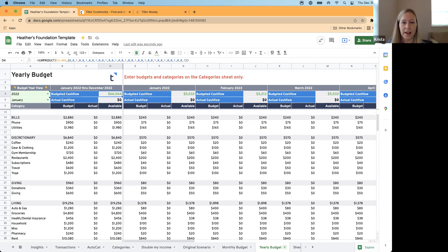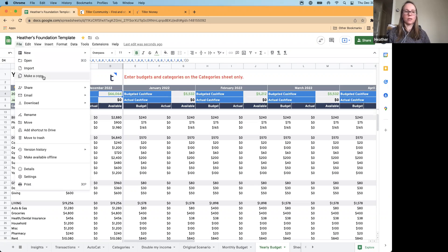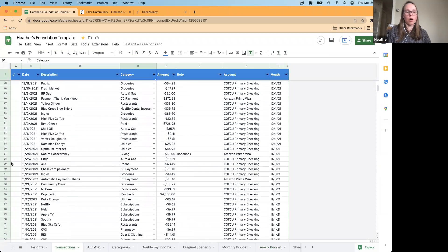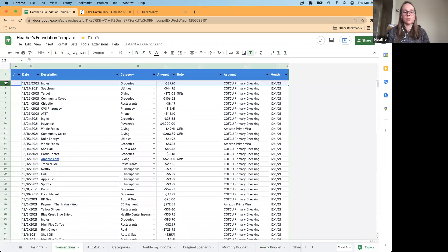Question from Gary Corddry: How do you recommend starting a new year when you don't want all of the previous year transactions in the current sheet? If you don't want to lose the historical data, I would make a copy of the sheet so you have an archive of your 2021 data. Then in your transaction sheet, you can just clear out all of your 2021 data.